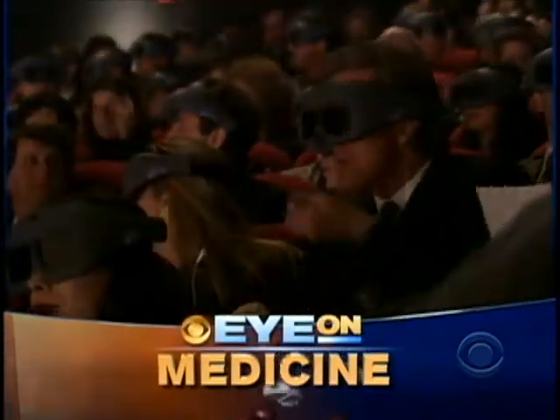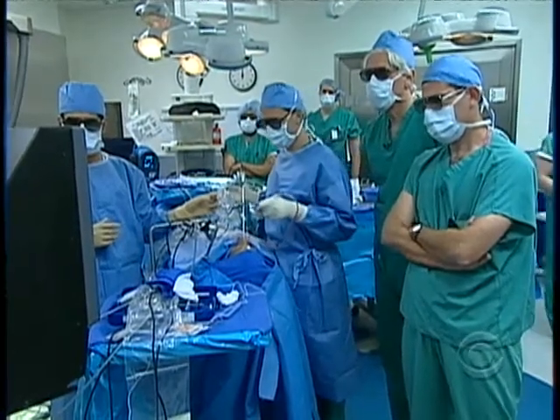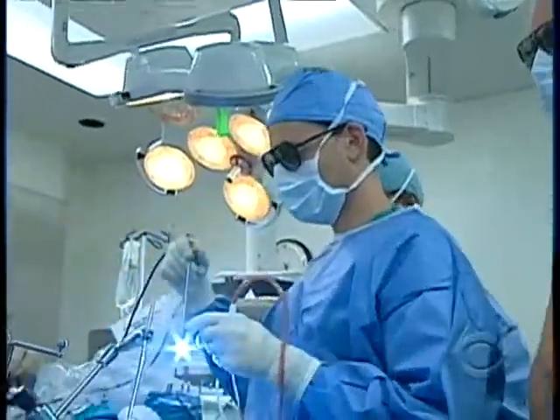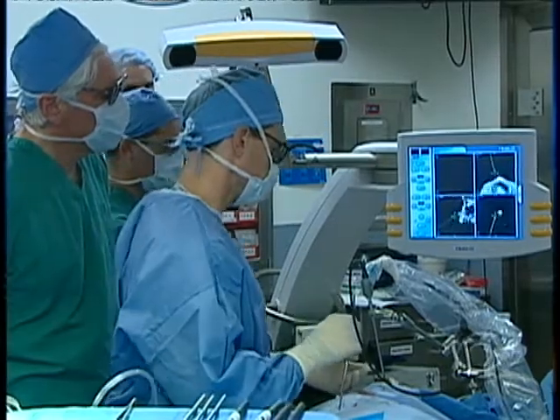For years, 3-D vision has been used as a special effect for entertainment. But it's just landed a leading role in brain surgery. More and more procedures are being done non-invasively, with fiber-optic scopes acting as the doctor's eyes and fingers. But looking at a flat monitor is not the same as looking directly into the body.